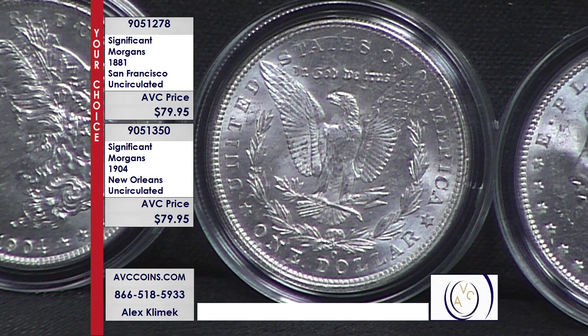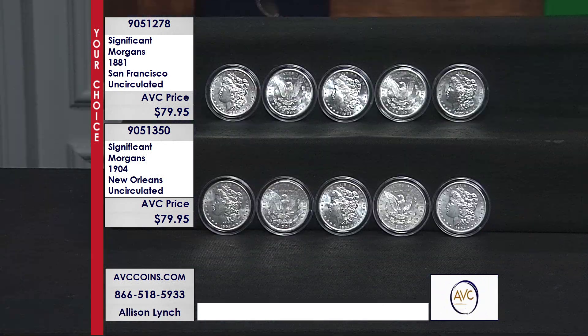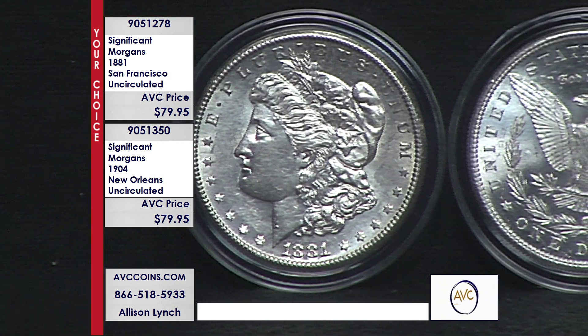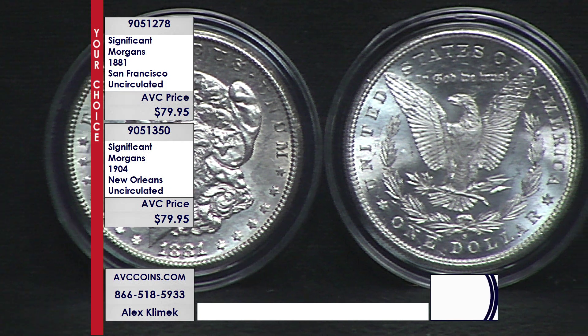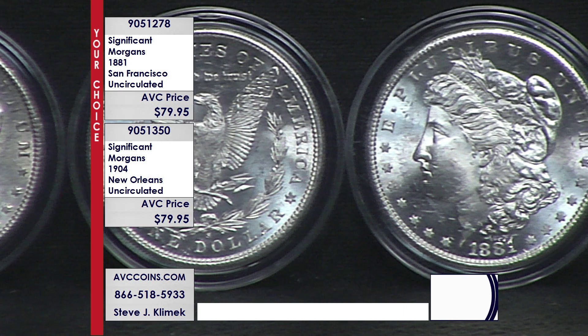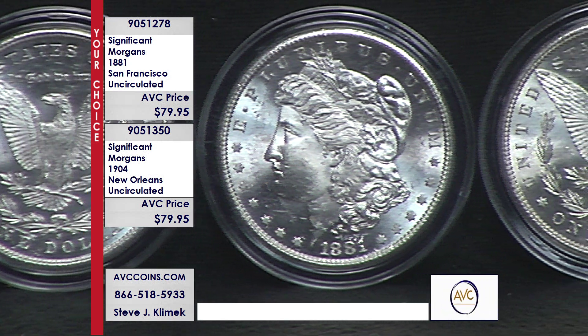When you can find the 1881-S with our competition, they want over $175 for a beautiful uncirculated piece. We are more than $95 less for these stunning 142-year-old silver dollars — the finest ever struck by the San Francisco Mint. Population reports, or census reports, document every coin seen by the grading services, and that free information is what we use to see where these coins line up against the others.